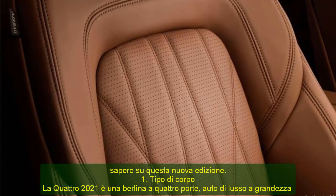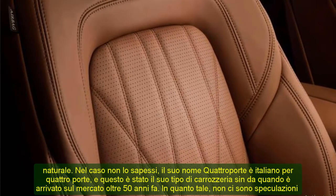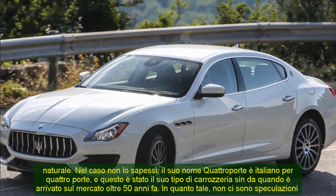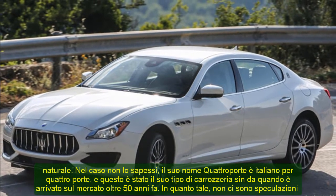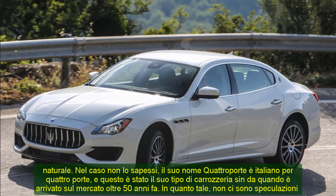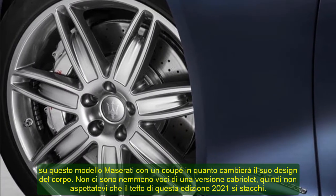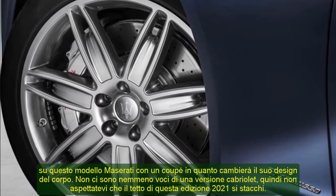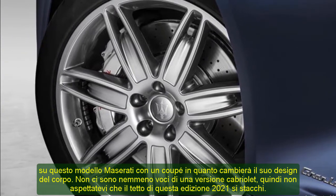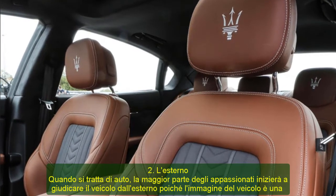1. Body Type. The 2021 Quattroporte is a four-door sedan, full-size luxury car. Its name Quattroporte is Italian for four doors, and that has been its body type ever since it hit the market over 50 years ago. There is no speculation of this Maserati model featuring a coupe, and there are also no rumors of a Cabriolet version, so do not expect the roof of this 2021 edition to come off.